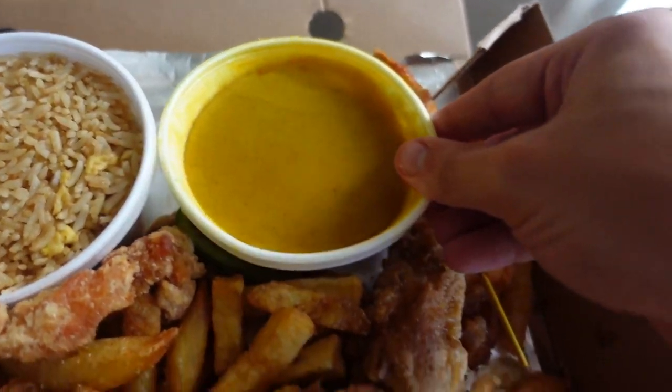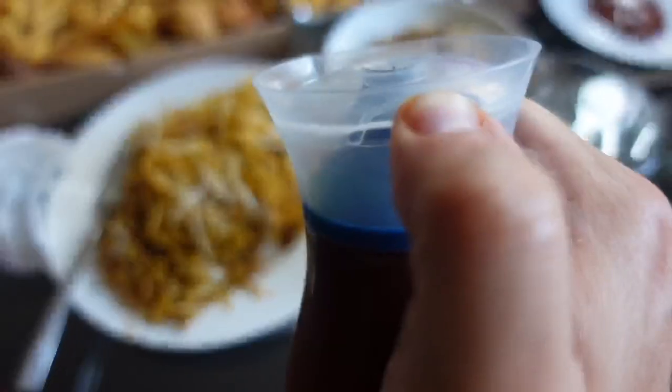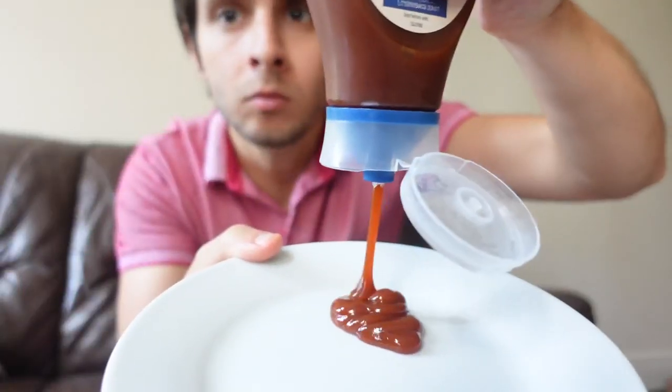That looks like satay sauce, and I do have some sweet and sour sauce as well. I think what I'm missing here is some barbecue sauce. Yeah, this is gonna be my saucy spread.